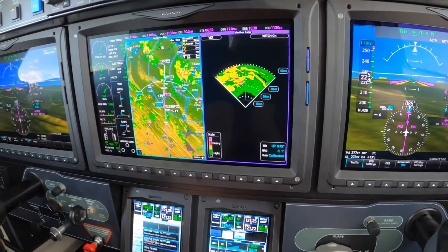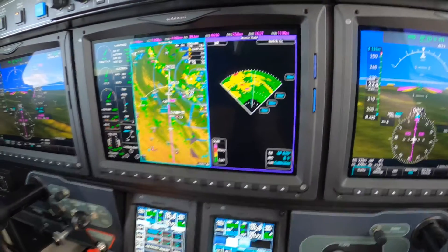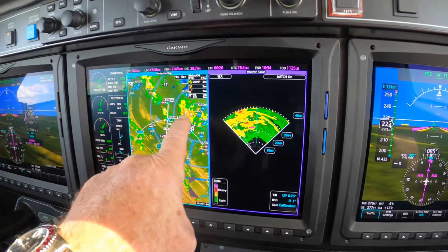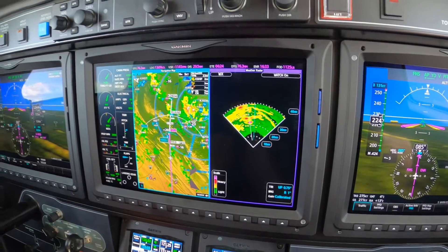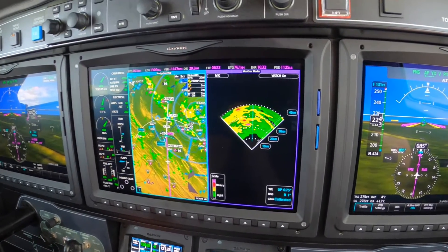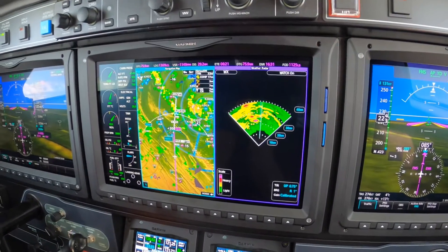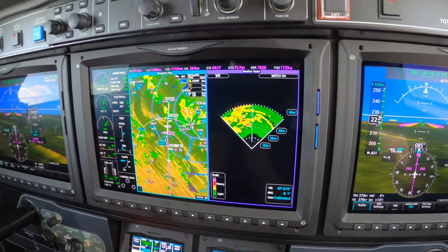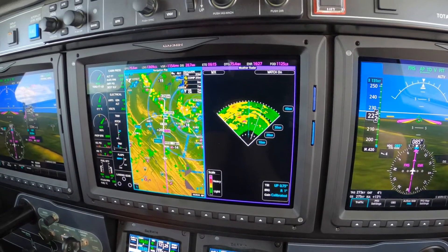So here in the descent, the timing looks pretty good. We're not going to presume that it is, but we've got some weather moving toward the airport. I believe we're going to be well ahead of it. The plan is to fly the RNAV 3-4 into Carroll County.